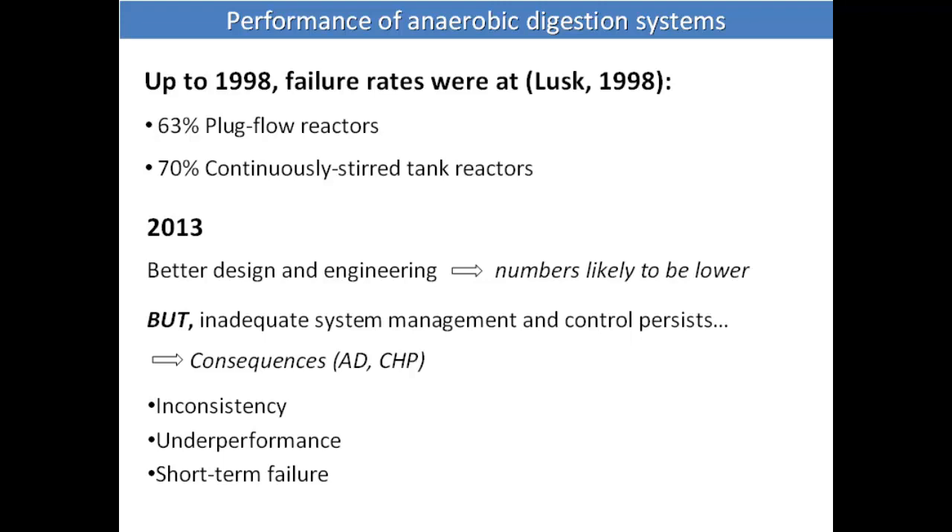Numbers from a prior study show that failure rates for plug flow and continuously stirred systems can be around 60 to 70%. In 2013 these numbers are probably better because engineering has improved and more contractors are available, but there are still problems with inadequate management and poor process control — unless contractors not only sell the system but also help operate it.